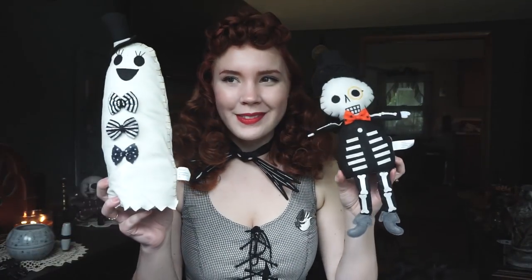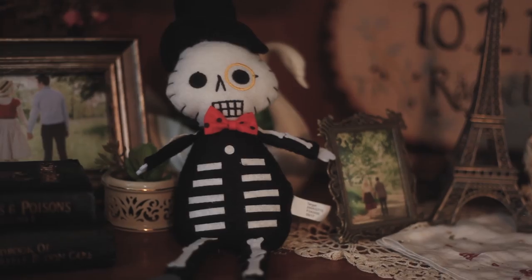Next up — just about the cutest things in the entire world. Is this not the cutest thing you've ever seen? He has three bow ties! And then there's this little man, who is also quite dapper with his bow tie.